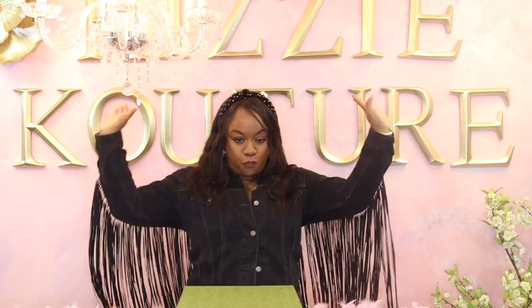Before we get started, I am wearing a Levi denim jacket with fringe. I pair this with a pair of black denim jeans and a pair of combat boots. So let's just jump right into combat boots.